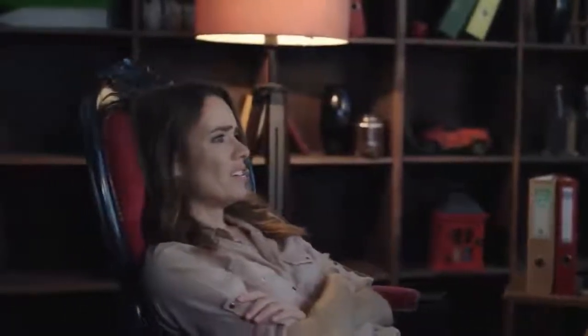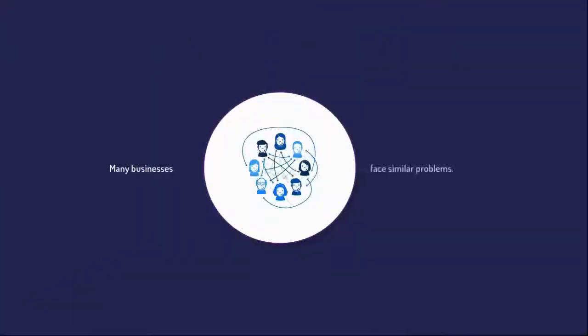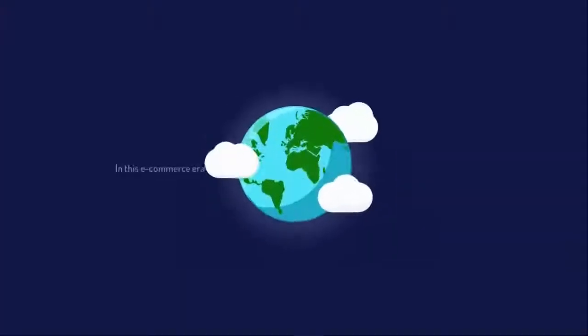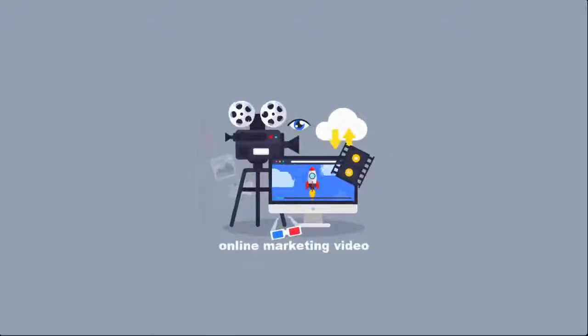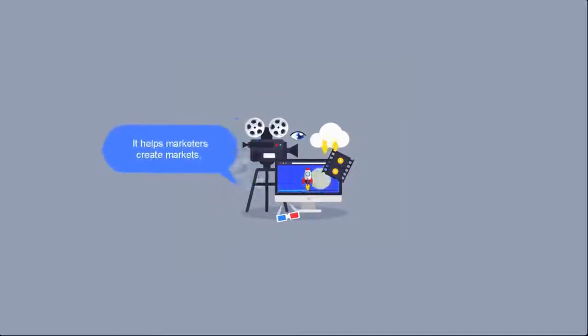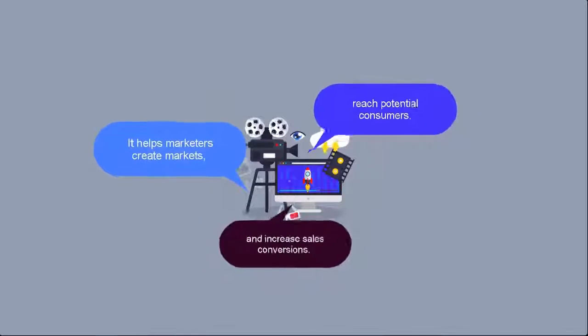Tired of paying a fortune to create a video that looks professional? The deadline has knocked on your door but you still don't know how to write your script? Desperate to get a effective VSL with a limited budget? You are not alone! Many businesses face similar problems in this e-commerce era. Everyone really needs a superb online marketing video. It helps marketers create markets, reach potential consumers and increase sales conversions.